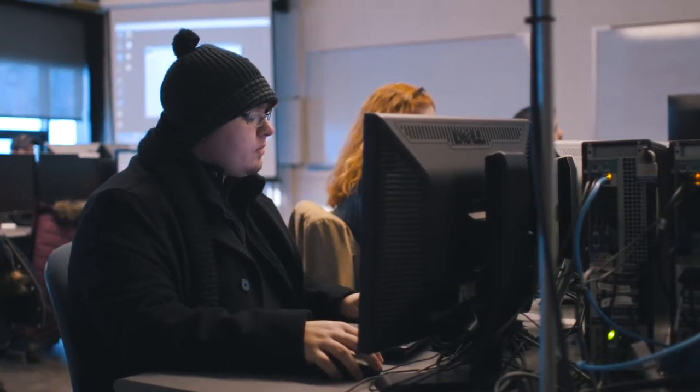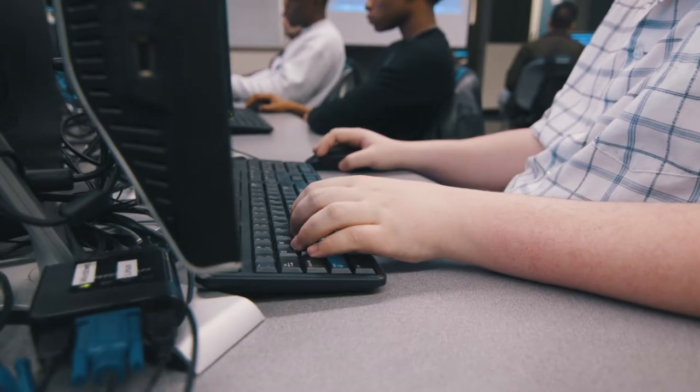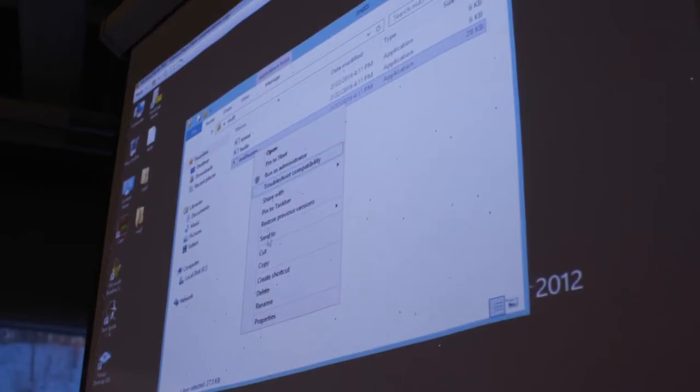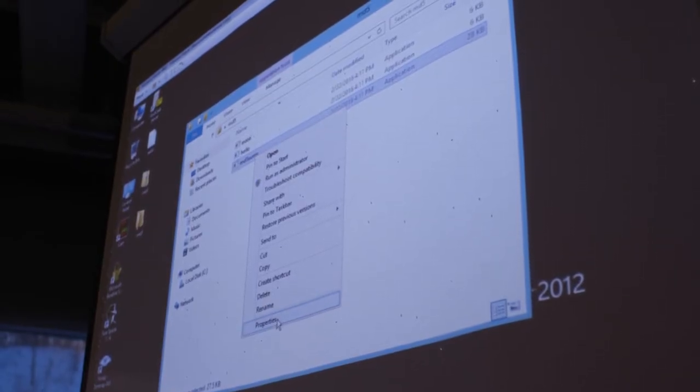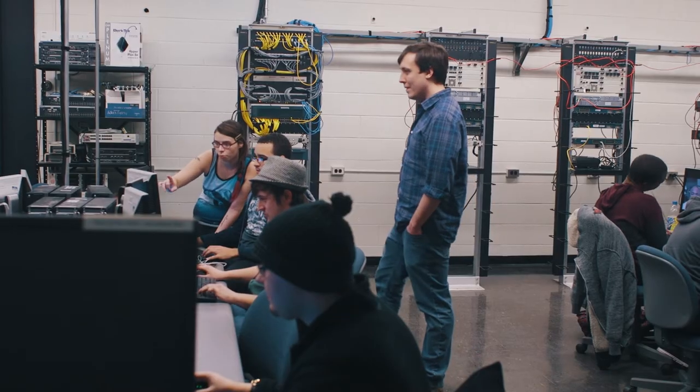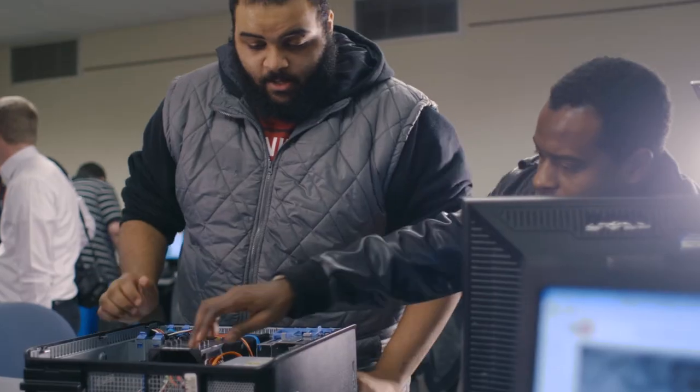The program has a lot of really good elements applied to it. They have a programming section and a networking section. They kind of build from smaller courses like HTML, and then they build into programming with computer logic, and then into actual programming — like C, C-sharp, PHP. The rest of it has been an excellent introduction to everything IT.